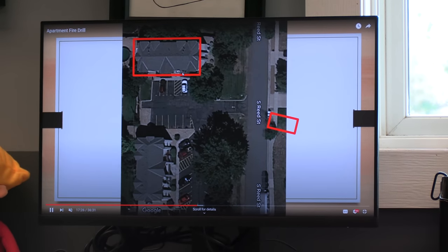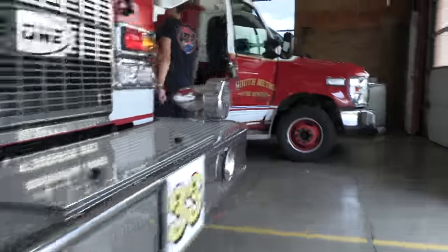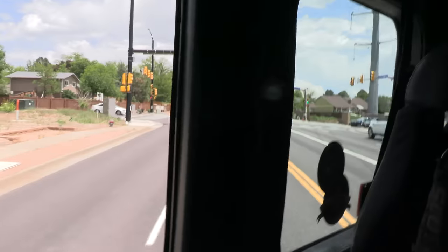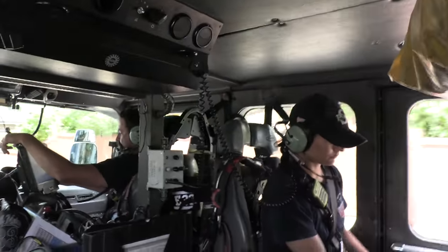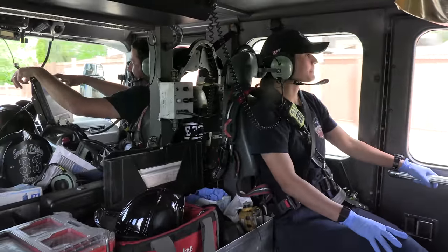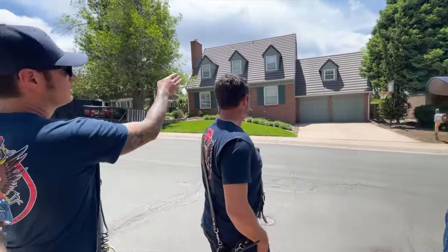Apartment on either side of that single center staircase — that's the first firefighter with a 1-4, engine response. Medical alarm, we got a lockbox. Copy. First left, David. Yes sir. So we went on the medical alarm, everybody was fine.